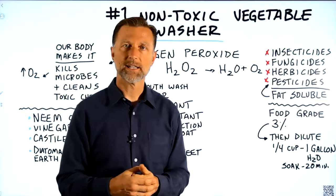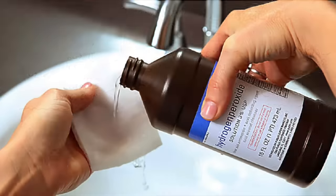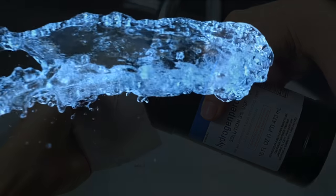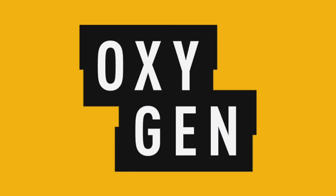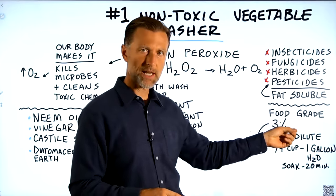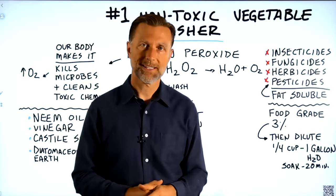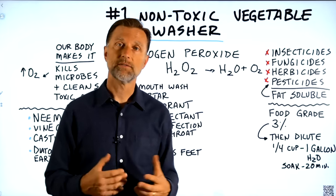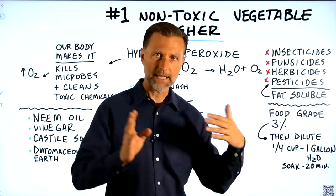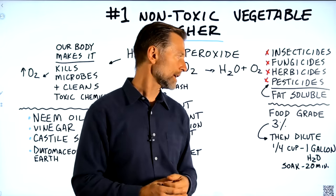The thing about hydrogen peroxide is it's very unstable, so it doesn't last a long time. If you buy it, it may last about six months before it eventually breaks down into water and oxygen. When you buy the food grade, sometimes it comes in 35% concentration. You'd want to get the 3% version, because 35% is very, very concentrated — you'd have to dilute it multiple times. Buying the 3% is a lot easier.